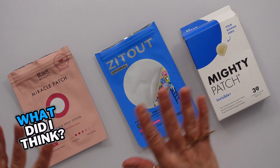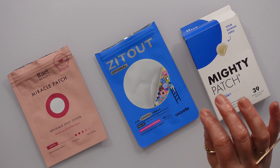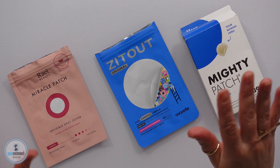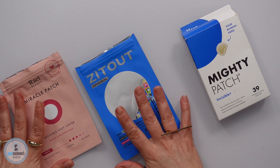All right, guys, my daughter is a teenager and she was breaking out something fierce. So we ordered a whole bunch of these so we could do some product tests. She's used them for about a month, month and a half. So I have some notes from her.